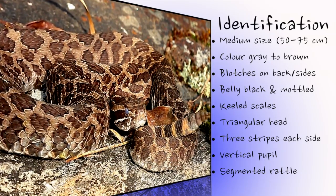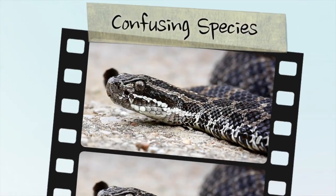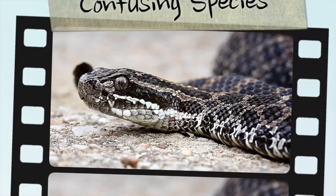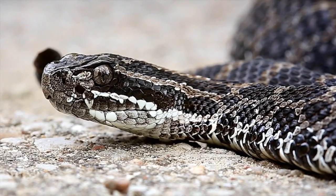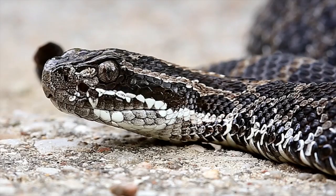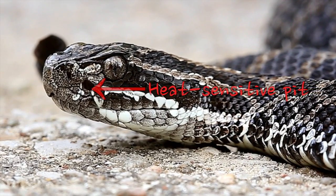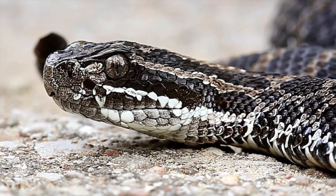Fangs and venom glands are present and functional at birth. Some Ontario snake species can be confused with the massasauga. However, all other species possess a round pupil, do not have a heat-sensitive pit between the eye and nostril, nor a segmented rattle on the tail, though some non-venomous species may vibrate their tail when alarmed.